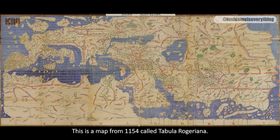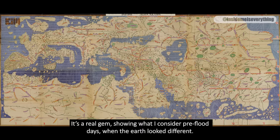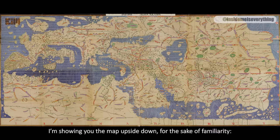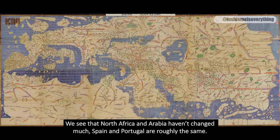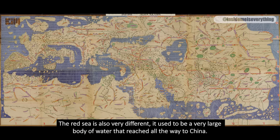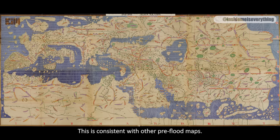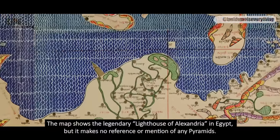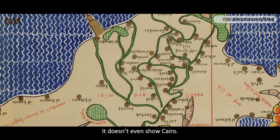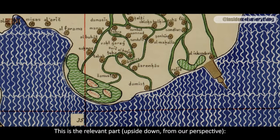This is a map from 1154, called Tabula Rogeriana. It's a real gem, showing what I consider pre-flood days, when the Earth looked different. There is no doubt in my mind about the map's accuracy, because many places listed here still exist today. I'm showing the map upside down for the sake of familiarity. We see that North Africa and Arabia haven't changed much, Spain and Portugal are roughly the same, but Central Europe is different. The Red Sea is also very different — it used to be a very large body of water that reached all the way to China. This map shows the legendary lighthouse of Alexandria in Egypt, but makes no reference or mention of any pyramids, and doesn't even show Cairo.